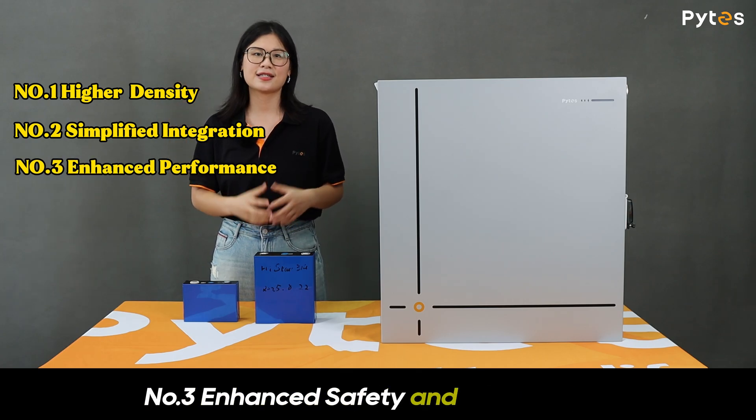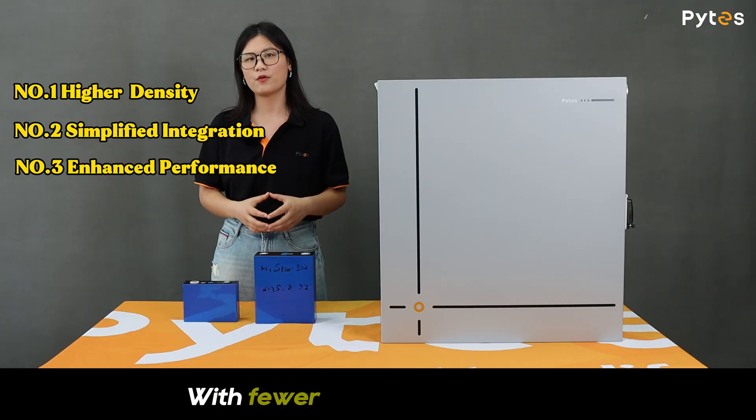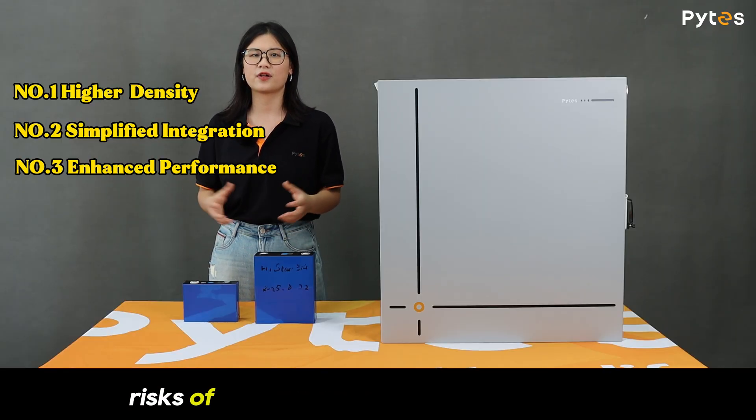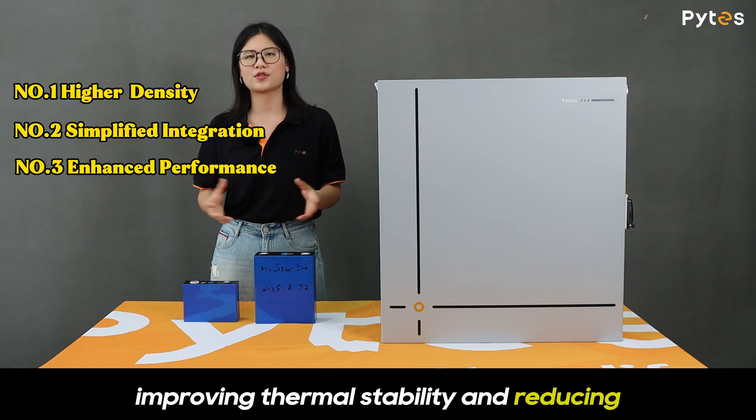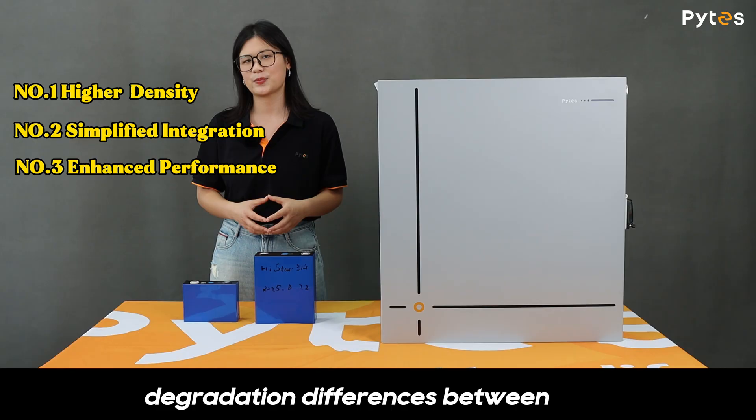Number three: enhanced safety and consistency. With fewer parallel connections, the risk of current imbalances is minimized, improving thermal stability and reducing degradation differences between cells.